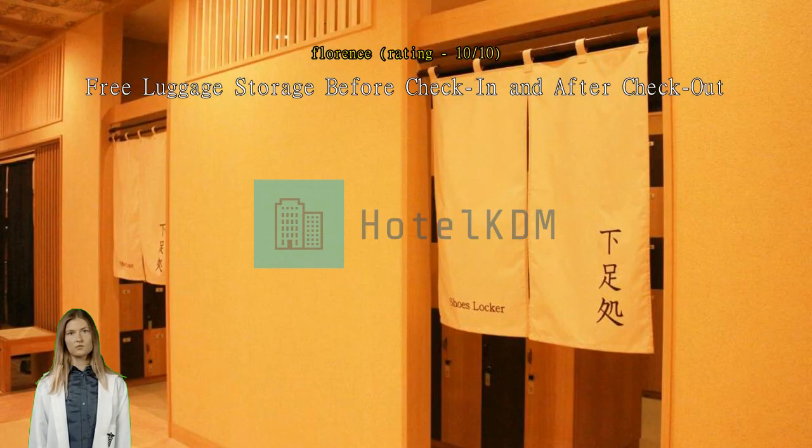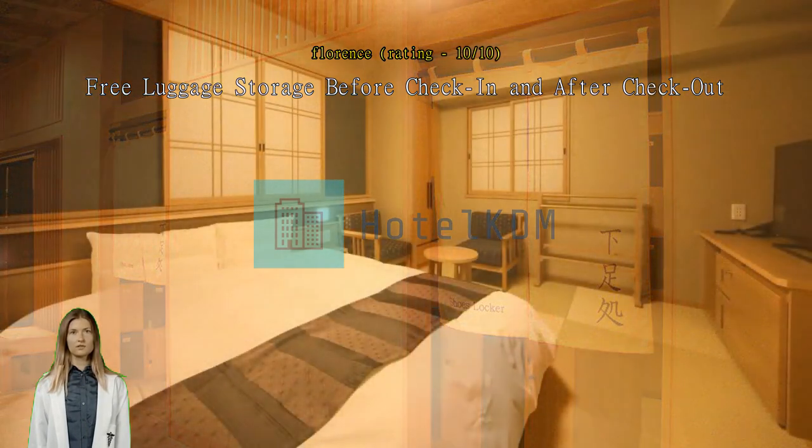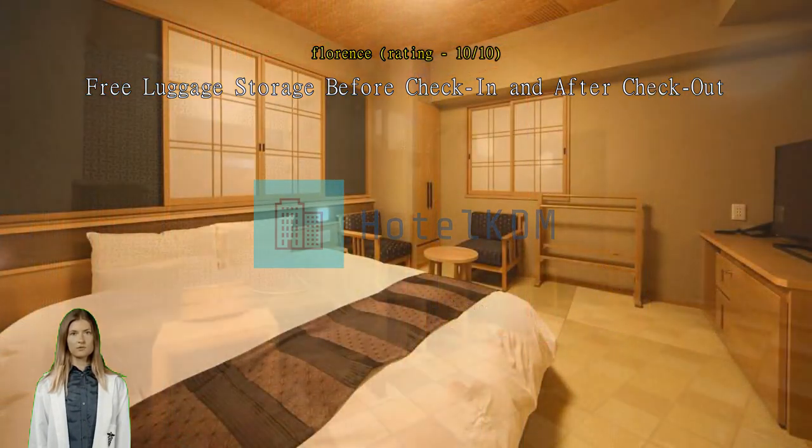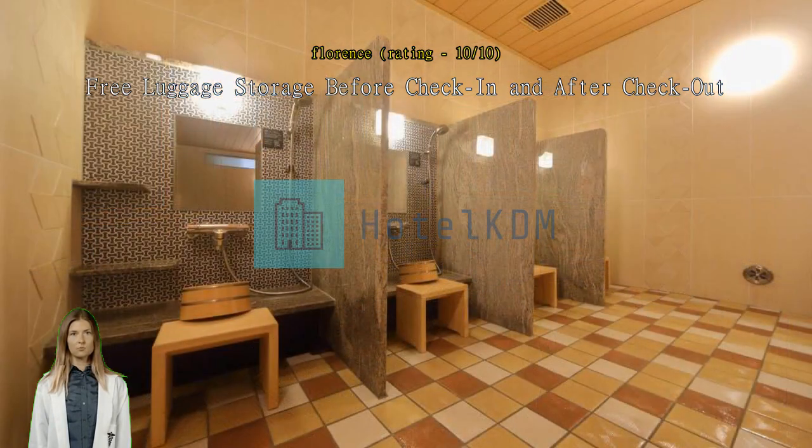The onsen was also great. If you want the onsen to yourself, better come very early in the morning. What I like most about the hotel is the free luggage storage before check-in and after checkout — it really saves you from using coin lockers, which are not cheap.